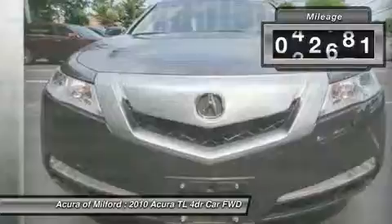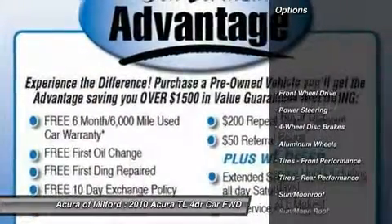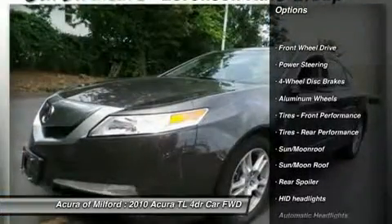Ebony Leather Seat Trim, Grigio Metallic exterior, Aluminum Wheels, Rear Air, Head Air Bag and more. Key features include navigation.